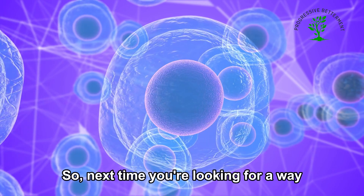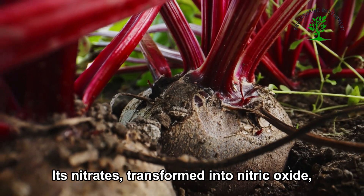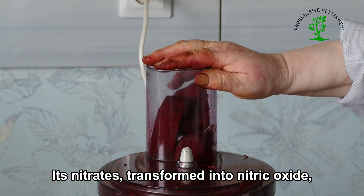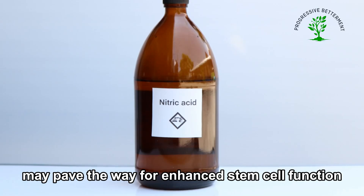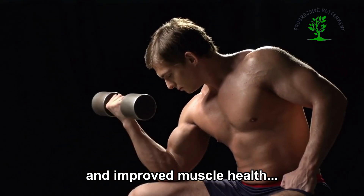So next time you're looking for a way to boost your stem cells, don't overlook the humble beetroot. Its nitrates, transformed into nitric oxide, may pave the way for enhanced stem cell function and improved muscle health.